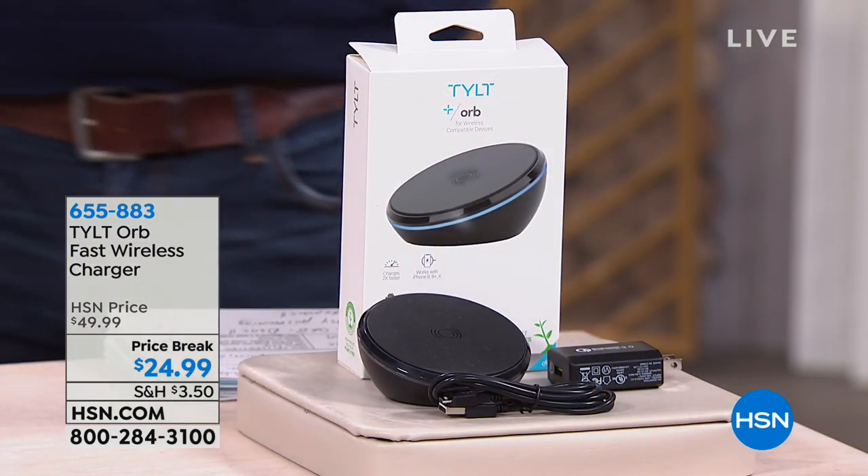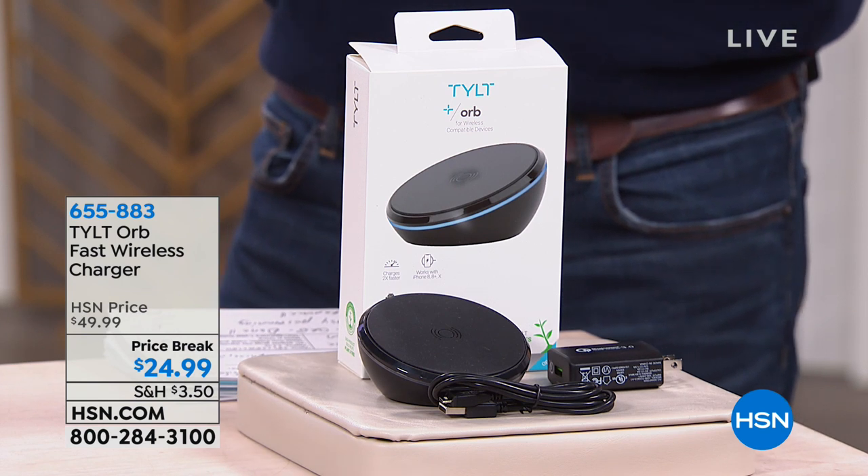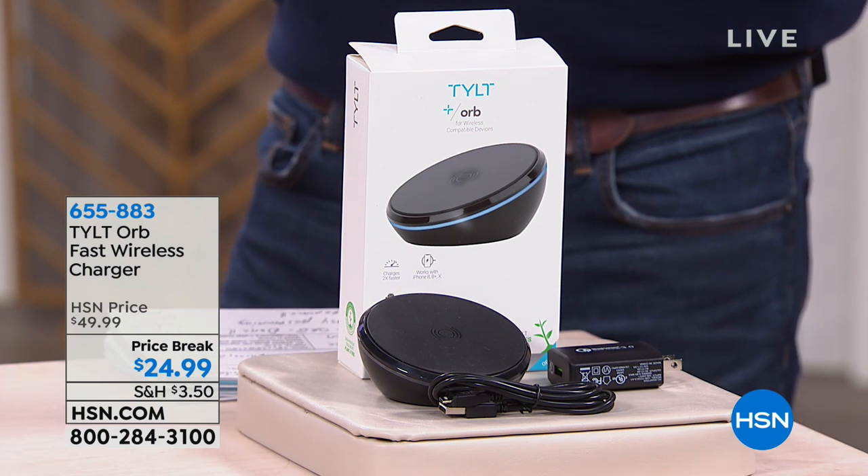Most of you have probably picked up a new cell phone within the last few years. One of the really cool things these new phones have built in is what we call wireless charging. I remember my first iPhone had a cord, and those cords would break all the time — you'd have to replace the cord before the phone, lucky if you got six months to a year on it. But now most decent phones have what they call Qi wireless charging.